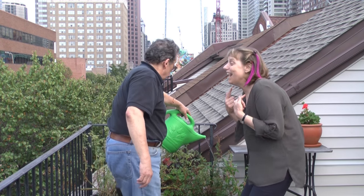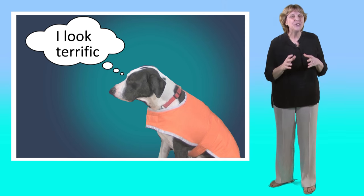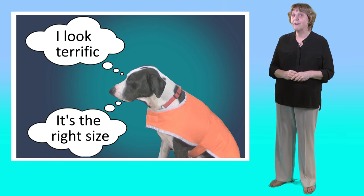Hey, new hairdo. Oh? Does it suit me? It's very... thing. Yeah. So suit is about looking good. Fit is about being the correct size.